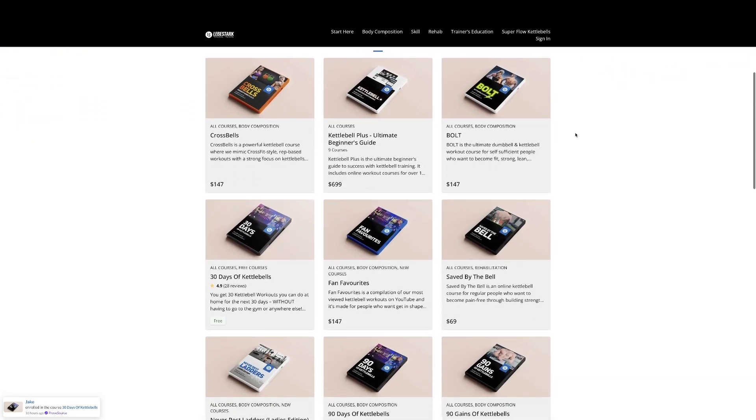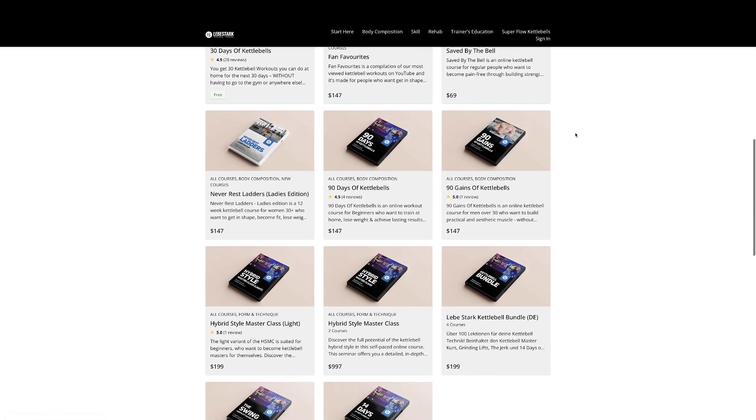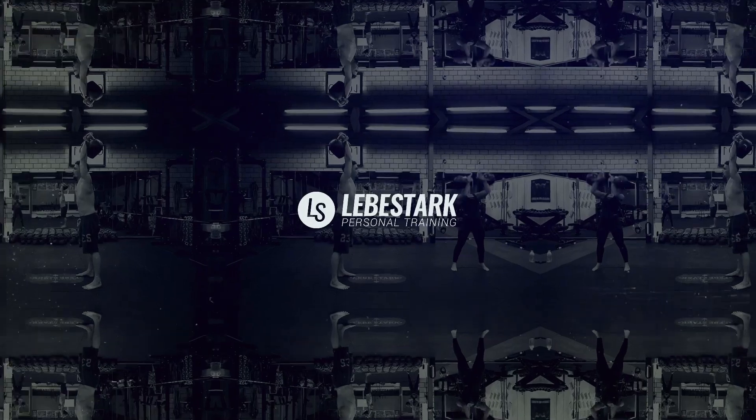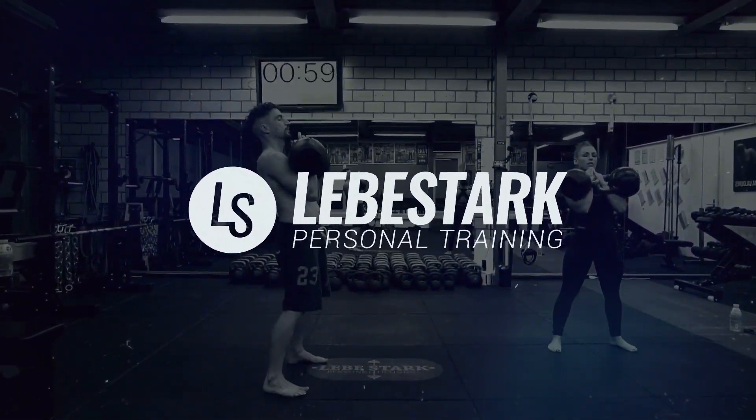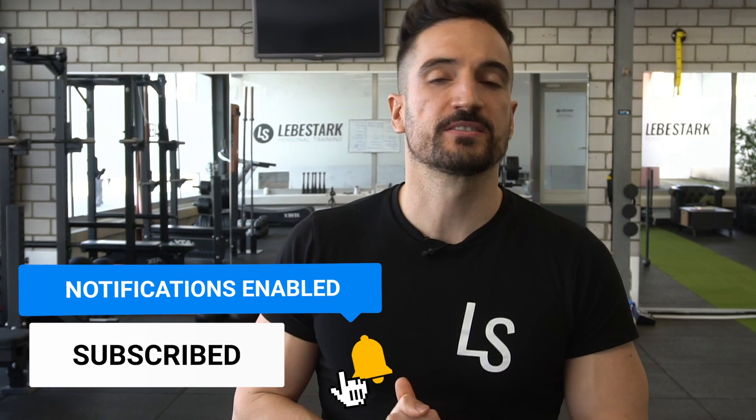I want you to join our free 50K giveaway — get a chance to win lifetime access to our online kettlebell courses valued over $2,000. Link is in the description. I'm Gregori from Lieberstag. These 10 exercises move inside the frontal as well as the transverse plane. The first six exercises are done with the kettlebell and the final four are done with the mace.